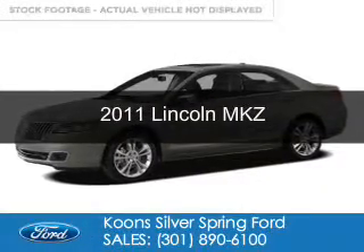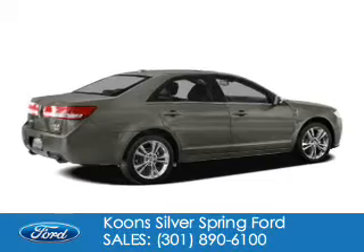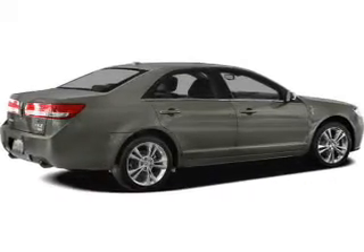This is a used 2011 Lincoln MKZ, powered by all-wheel drive, a 3.5-liter, six-cylinder engine.